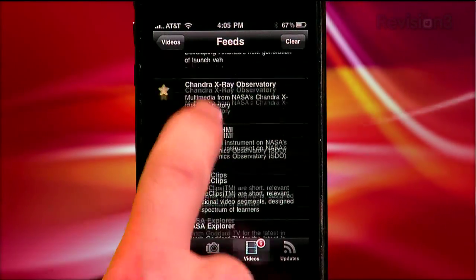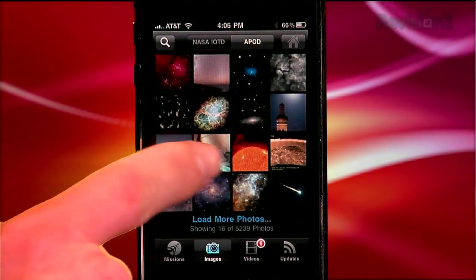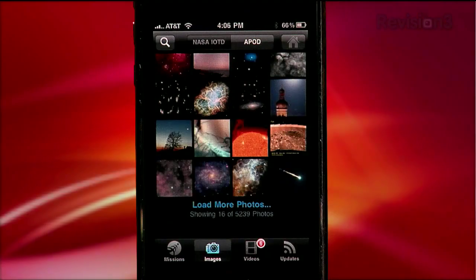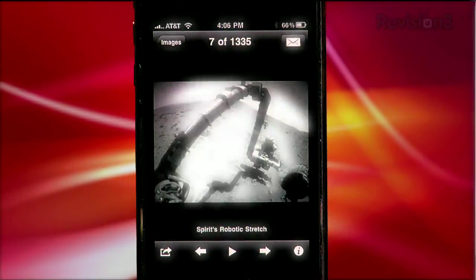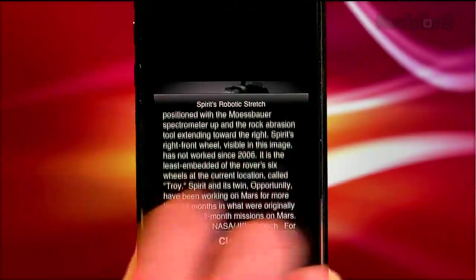In the Photos section, it's organized into two main categories: NASA Image of the Day and Astronomy Picture of the Day. You can get detailed captions for any photo you select from the database, like this one from the Mars exploration rover Spirit, taken on its 2,052nd day spent on Mars, which is pretty incredible.